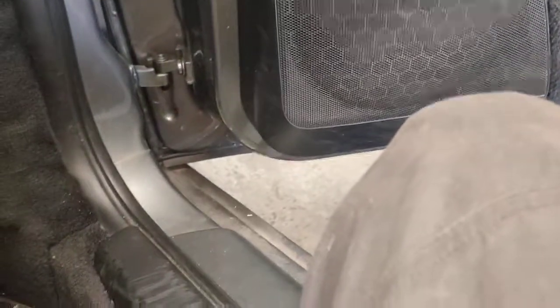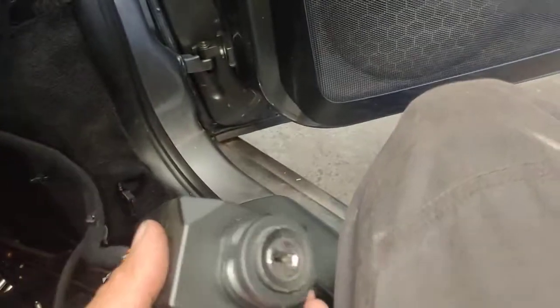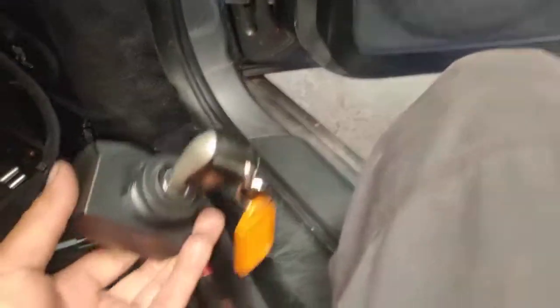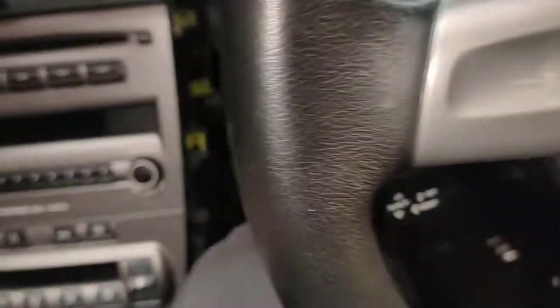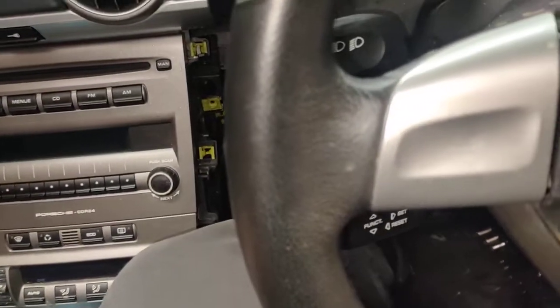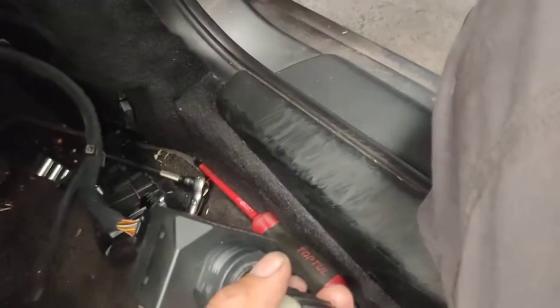Now I've got the switch in — all right, starts up first go. Before, I had to press the clutch probably four or five times before I could get the car to start, and now for the first time it starts straight away.